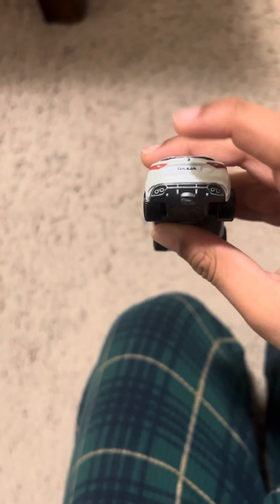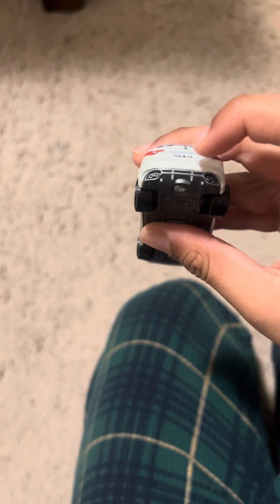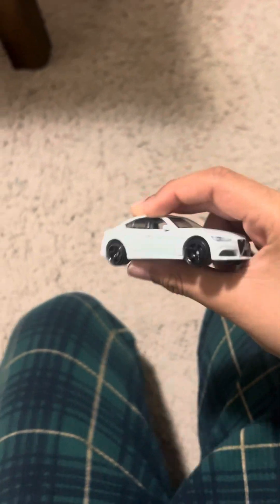It's got the gas tank, the hood, and there we got the Giulia badge and the Alfa Romeo logo.